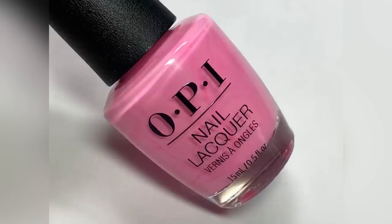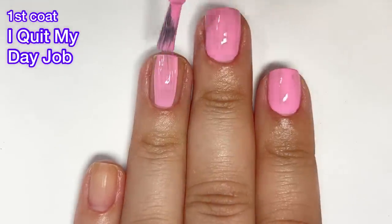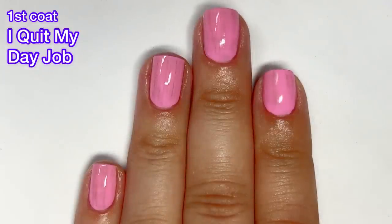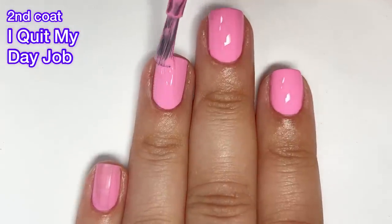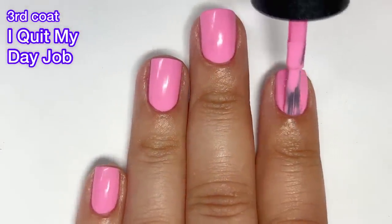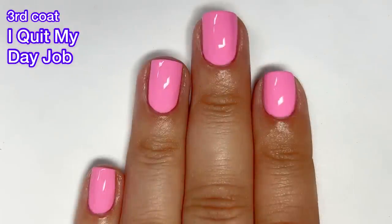Next up we have I Quit My Day Job, which is a bubble gum pink cream. I wish I could tell you this was a beautiful two-coater, but unfortunately it was a three-coater as well. I feel like OPI has been making polishes for over 40 years and should have a bubble gum pink cream formula down to two coats. I did have dark spots after that second coat — sometimes the camera hides them but in person those dark spots were definitely there and noticeable.